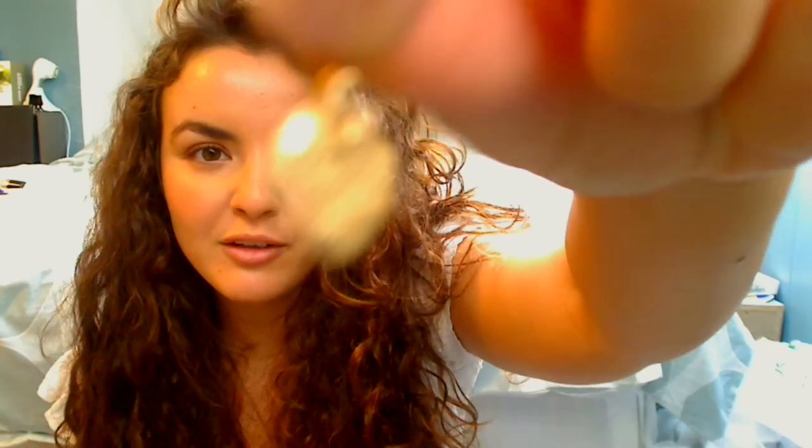Your most worn earrings. My most worn earrings are these ones I've got in right now. They're these little gold hearts — actually I'll take one out to show you. They're little kind of batted gold hearts and they were from a store called Magnolia.